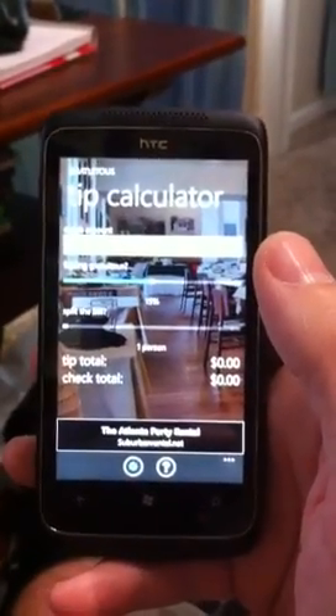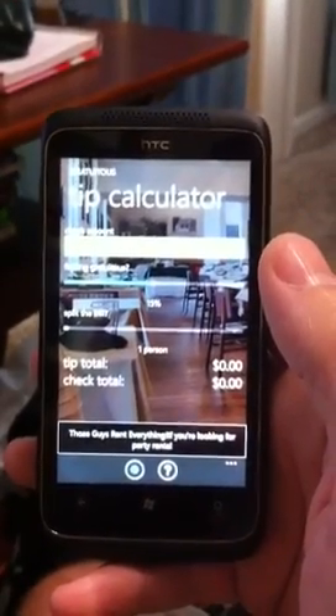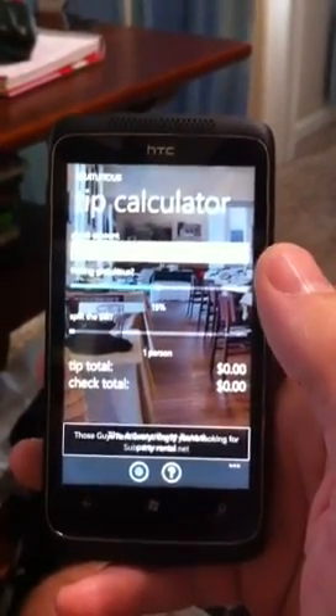It also integrates with the Foursquare API to help you find locations nearby you and also check into them with your Foursquare account.